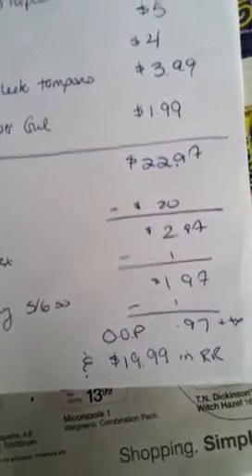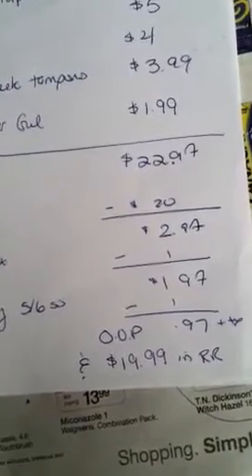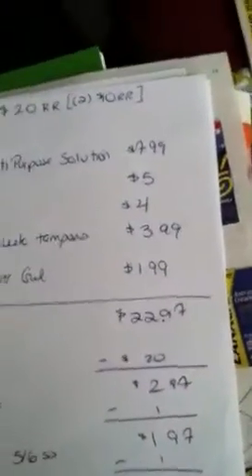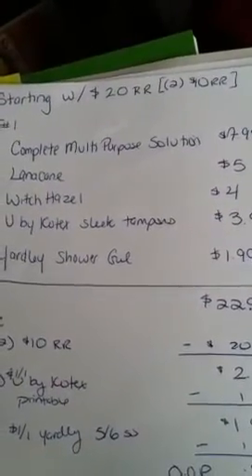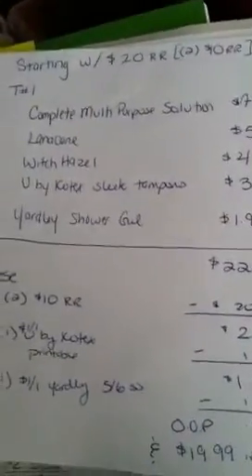That's my out-of-pocket cost. And then I will receive $19 — and $0.99 in registry rewards. So I will get one of $7.99, one of $5, one of $4, and then one of the $3 ones for the tampons. That's my transaction for tomorrow.